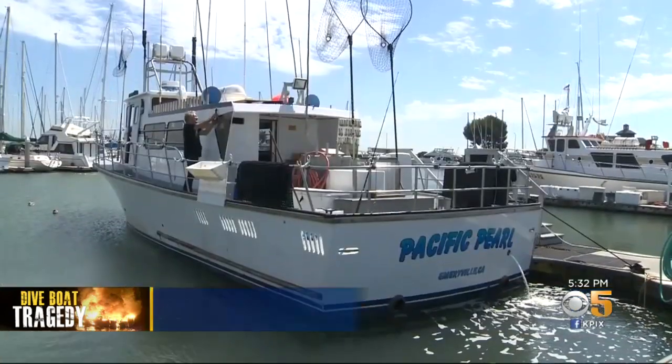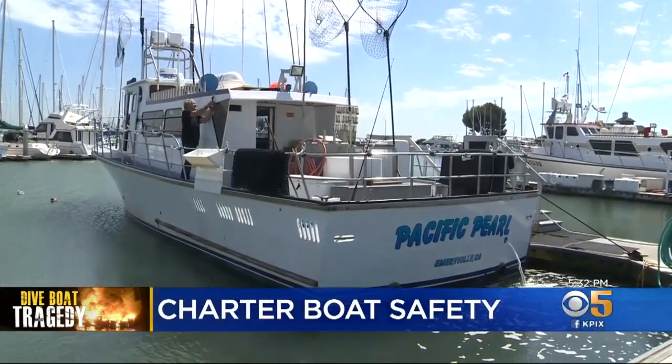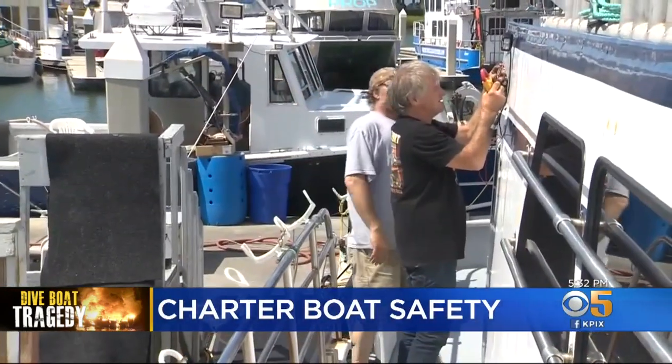Among the safety components inspected are fire extinguishers. Inspectors also focus on talking to the captain and crew, ensuring they know how to utilize the equipment on board. The charter fishing vessel Pacific Pearl is in the harbor today for routine scheduled maintenance.